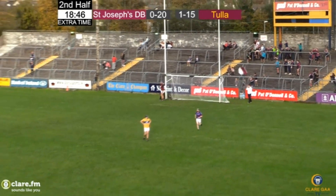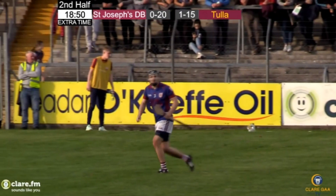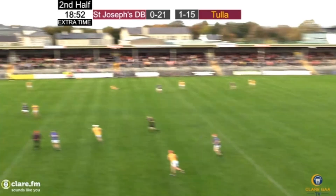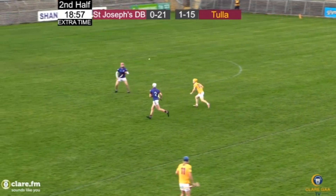That's the most relaxed umpire I've seen inside this afternoon, the hand stayed in the pocket as he nodded across to the man with the white flag. It's 21 points to 1-15. St. Joseph's to Dura-Bearfield go back into a three-point lead.